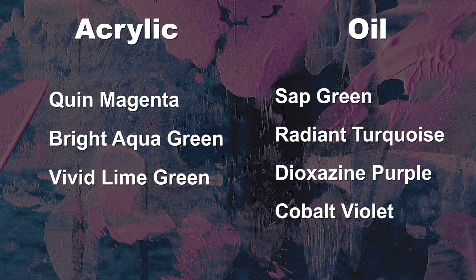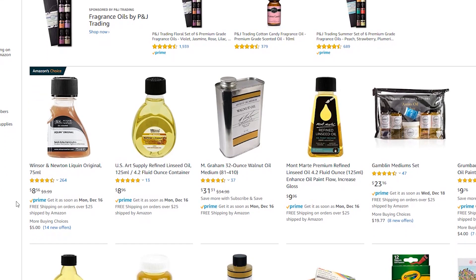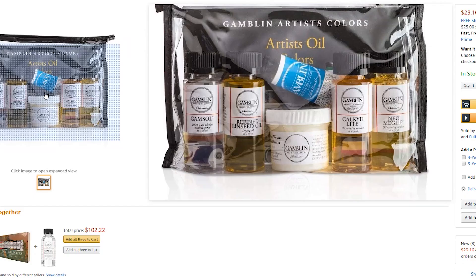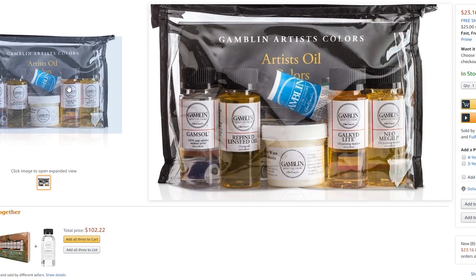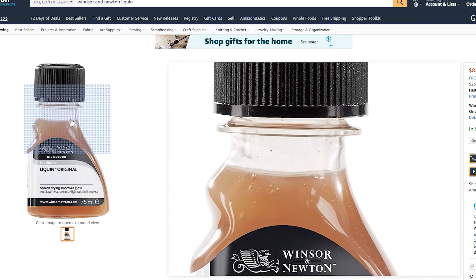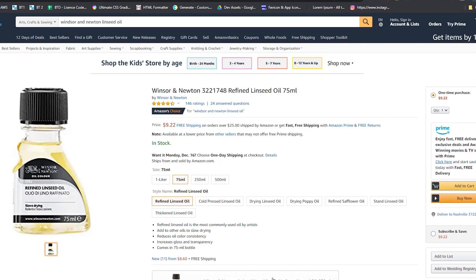For oil painters, I would recommend the 35ml Gamblin Artist Oil, which runs about twelve dollars, in sap green, radiant turquoise, dioxazine purple, or cobalt violet. The next item that would really impress your artistic friend is a liquid medium. For acrylic, I recommend the Liquitex Pro Glazing Fluid — six to fifteen dollars depending on size — or the Liquitex Blending Medium. For oils, you have more options; I'd recommend the Gamblin Medium Set at twenty-four dollars, which gives you a set of small various mediums to play with — great for people just starting out in oils.